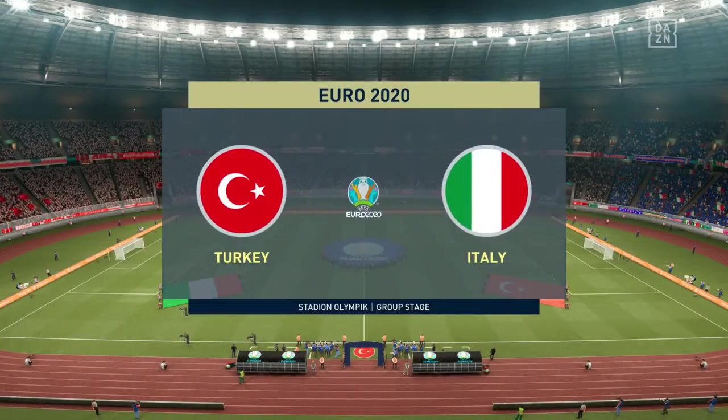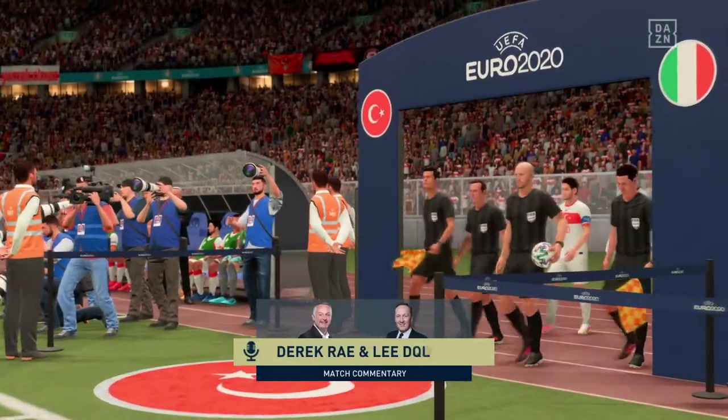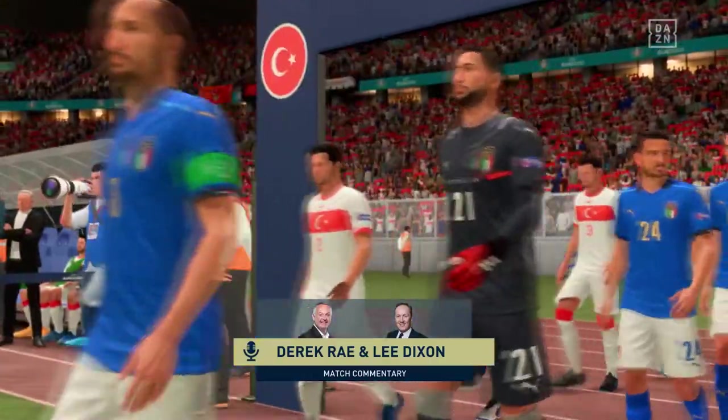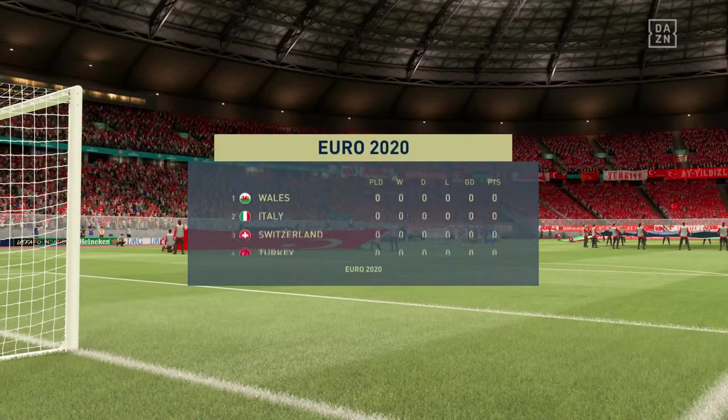Hello and a warm welcome on what is a glorious night for football, perfect playing conditions. I'm Derek Ray, joined in the commentary box by Lee Dixon. And what we have for you is this European Championship group stage confrontation. It's Turkey against Italy.